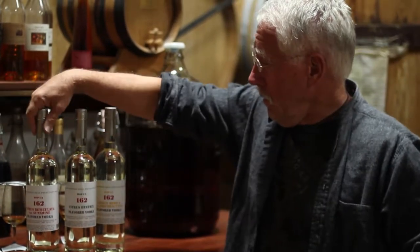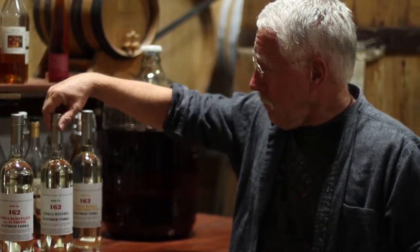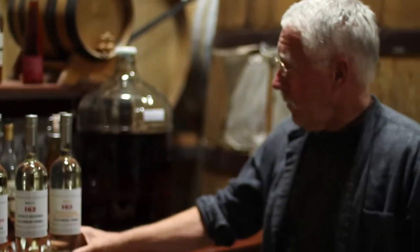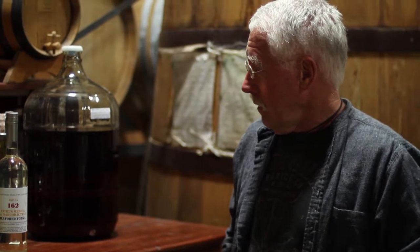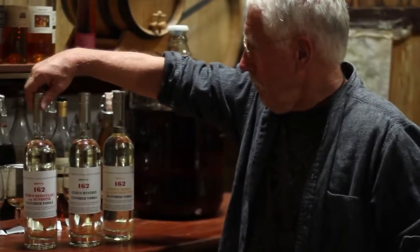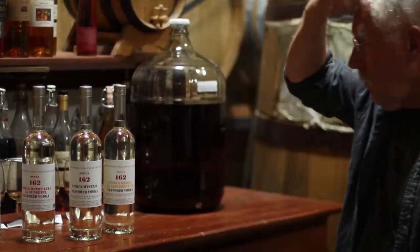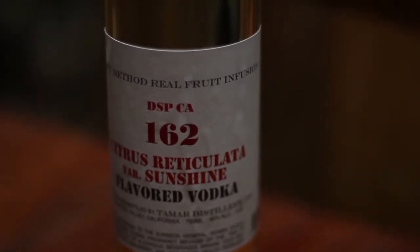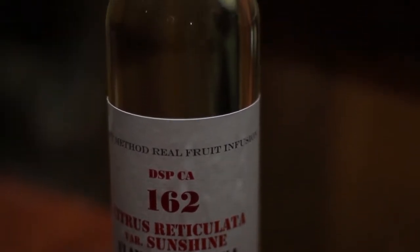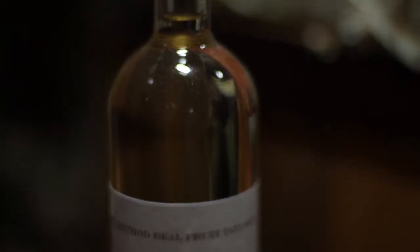The other three are citrus vodkas based on fruit we get from John Fitzgerald, down in the Central Valley, who has this sort of exotic fruit orchard. These are all citrus-based. Citrus lends itself to this kind of production — it's acidic, which means these vodkas have structure.